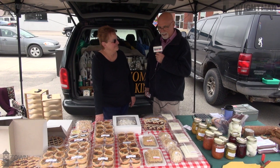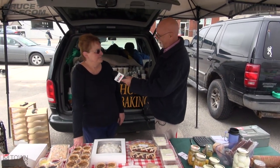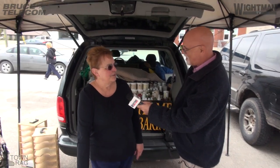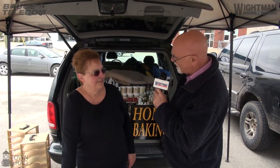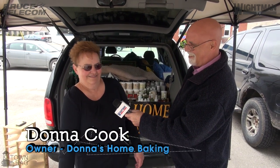Donna, just how many hours do you spend baking? Sixteen hours. Did I get that right? Sixteen hours? Oh yeah, sometimes I go to bed at midnight, it's terrible, and it just gets busier in the summer.